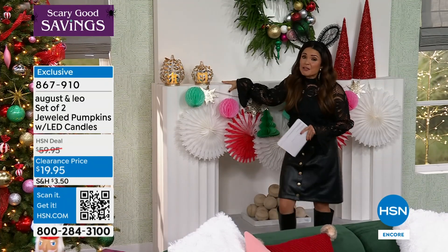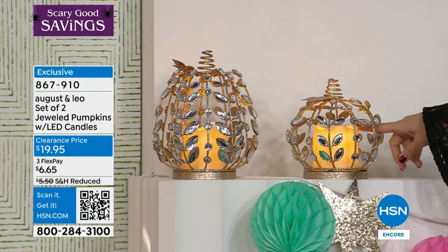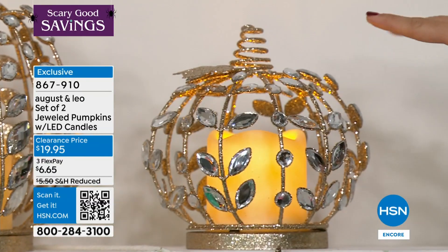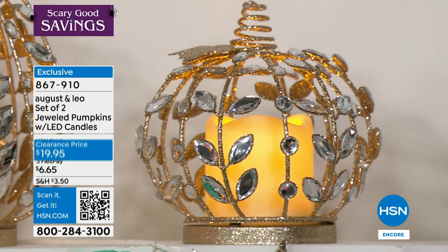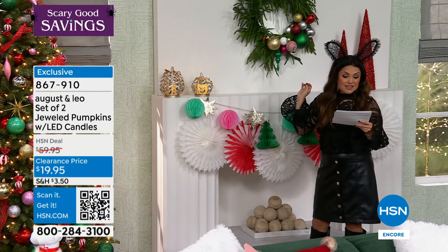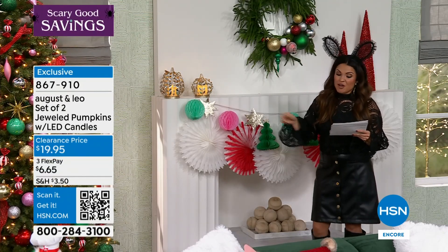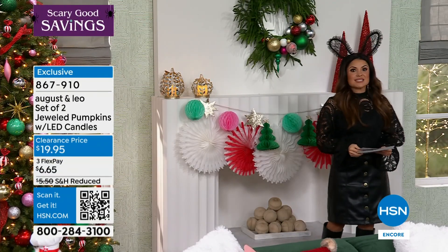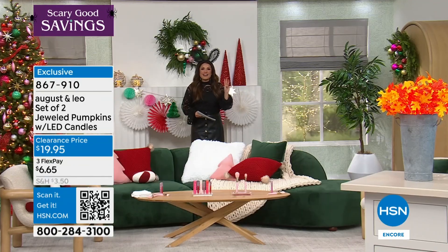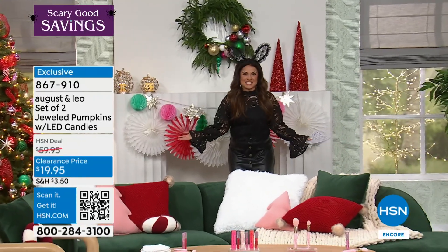These pumpkins come with two removable flameless candles, glitter, and faceted crystals on top. Usually $60, now $19.95. We have black, silver, champagne, and orange. Head to hsn.com to take a look. The flex pay is about $6. It's time to talk about today's special number three of five — a way to make a festive celebration for any occasion.